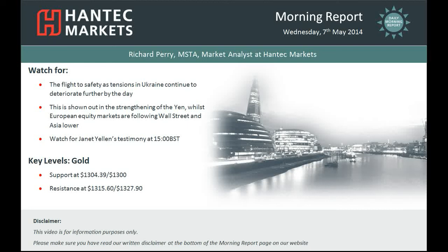Hi everyone and welcome back to today's morning report with me Richard Perry, Market Analyst at Hang Tech Markets for Wednesday the 7th of May.